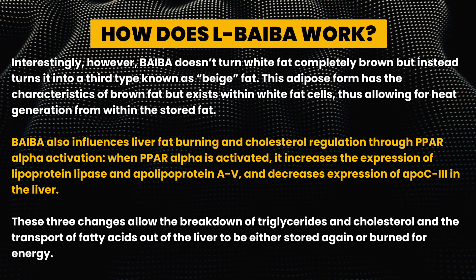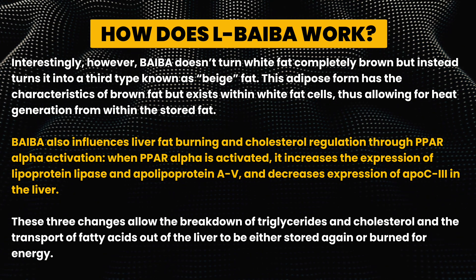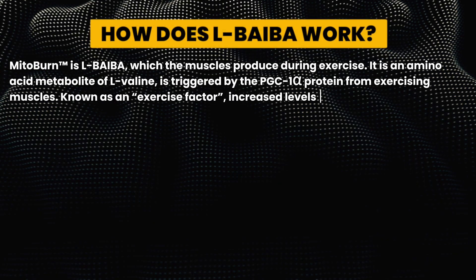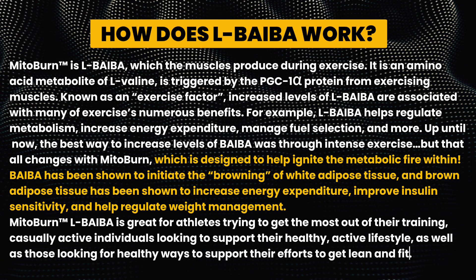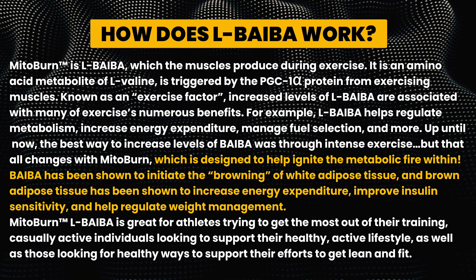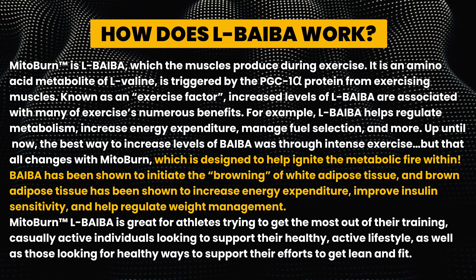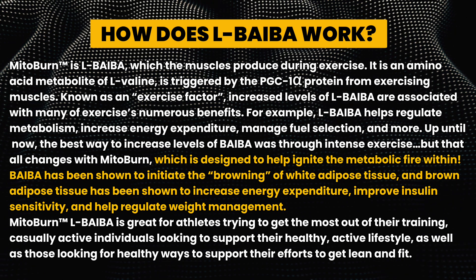These three changes allow the breakdown of triglycerides and cholesterol, and the transport of fatty acids out of the liver to be either stored again or burned for energy. MitoBurn is L-BAIBA, which the muscles actually produce during exercise — it is an amino acid metabolite triggered by the PGC-1-alpha protein from exercising muscles.